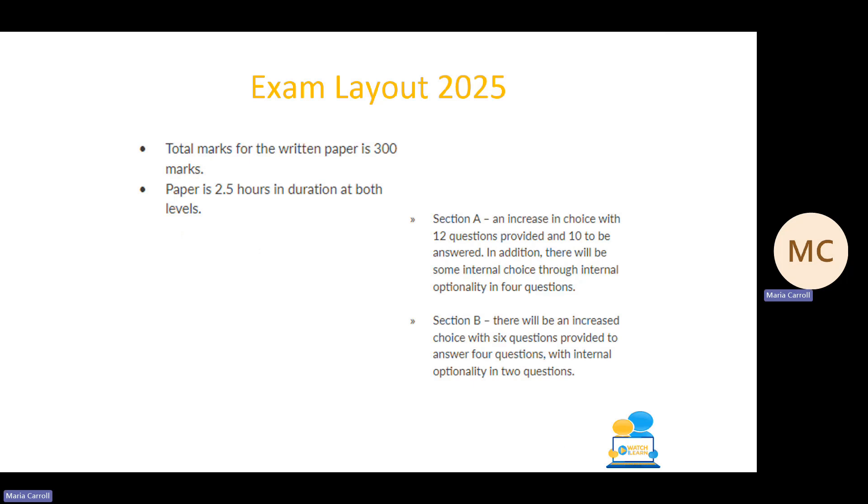We'll start off with a quick look at the exam layout for 2025. The layout will be the same as last year, meaning the paper is worth 300 marks. The total marks going for your Leaving Cert Agricultural Science grade this year is 400, but you have already completed 100 of those marks by handing in your IIS or your agricultural science project. The paper is two and a half hours in length at both higher and ordinary level.